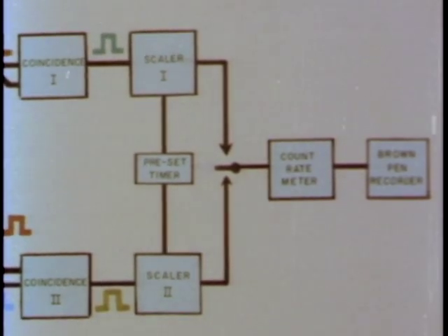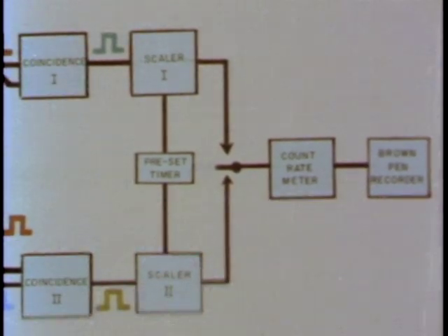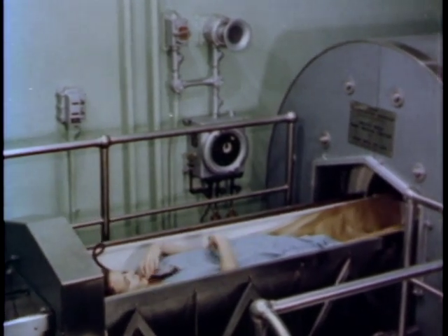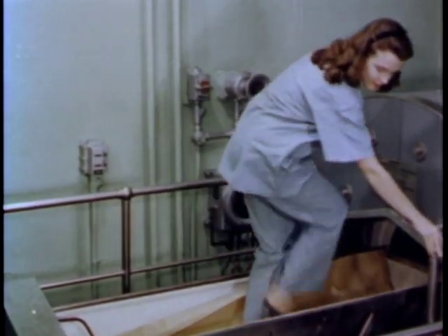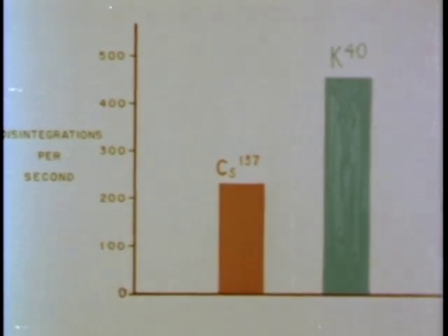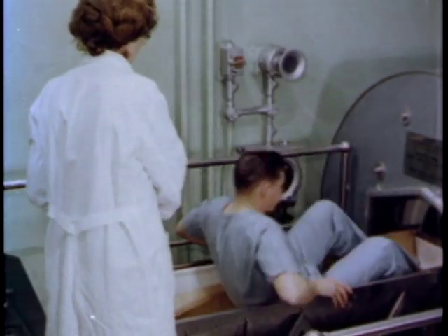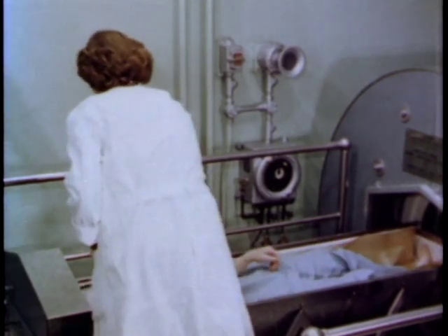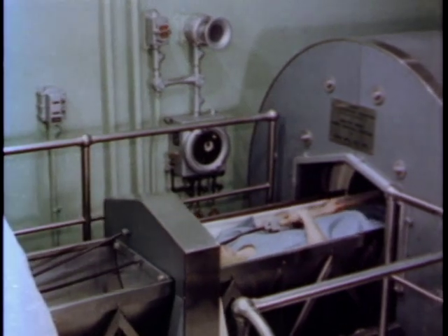By increasing the duration of counting, levels of one one-thousandth of a microcurie can be measured. As large numbers of people have been measured, the so-called normal ranges for cesium-137 and potassium-40 are known. Potassium-40 is part of the natural background radiation and is present in small amounts in everyone. Cesium-137 is one of the isotopes accumulating in man due to the atomic energy program. It is apparent that very large numbers of people can be evaluated with great accuracy and at a minimum loss of time, both for the patients and the research staff.